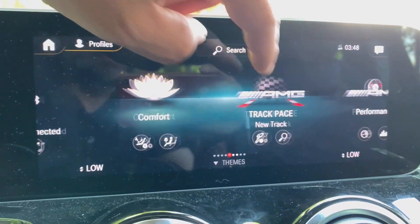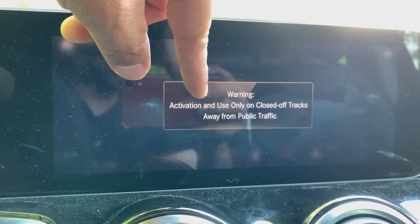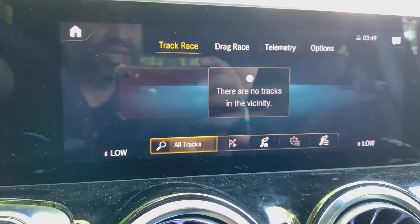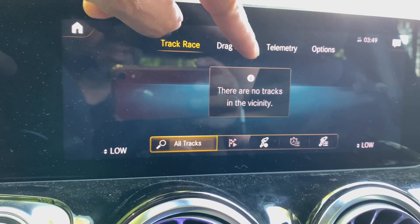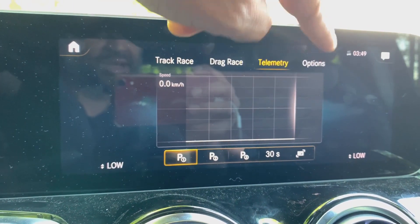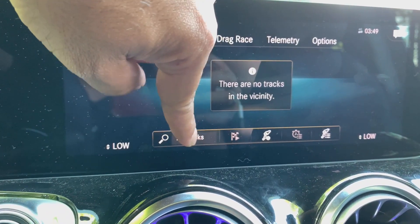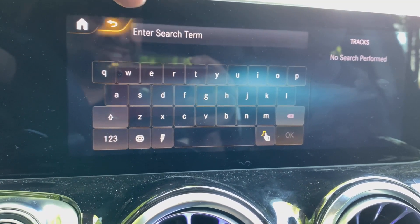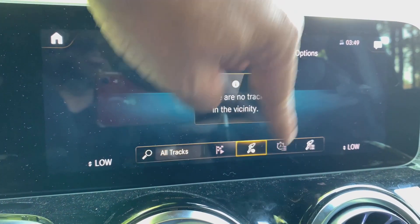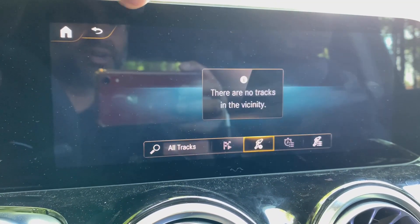There's also a Track Pace feature — it's for use only on closed-off tracks away from public traffic. Since there are no tracks in the vicinity, it's a foolproof system that won't let you activate it and just lets you know. There's a drag race option and telemetry, with different options for performance driving. You can look for all nearby tracks as well. I'm not allowed to take press vehicles on a track, but it's a pretty cool system to play around with.